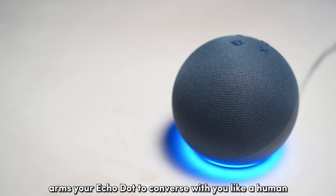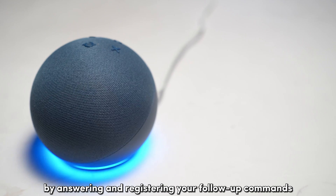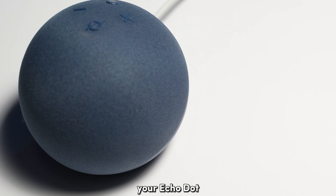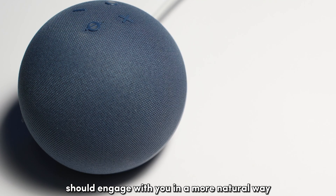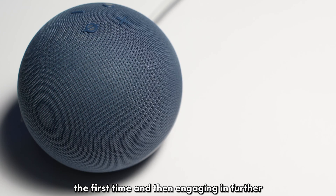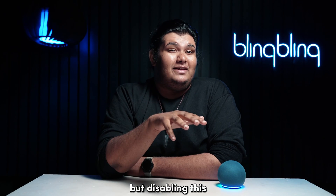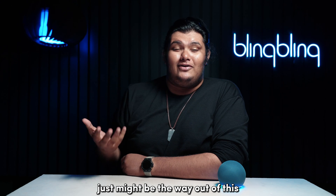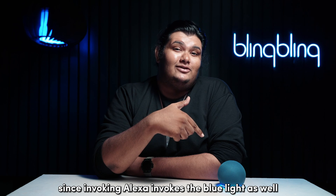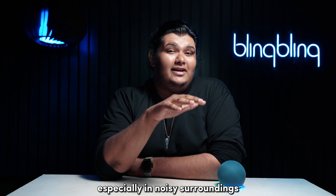Follow-up mode arms your Echo Dot to converse with you like a human by answering and registering your follow-up commands and queries. With this feature enabled, your Echo Dot should engage with you in a more natural way by only requiring you to say the wake word the first time and then engaging in further queries without this wake word. But disabling this just might be the way out of this blue light predicament, since invoking Alexa invokes the blue light as well. And this feature can get a bit messy, especially in noisy surroundings.